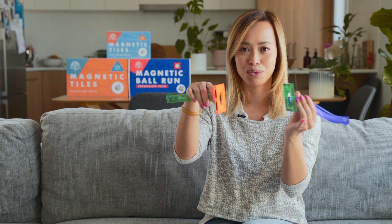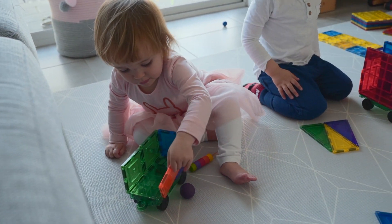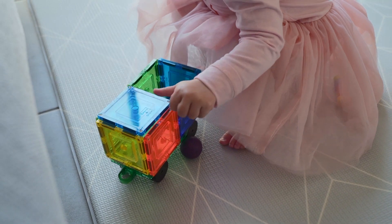With each ball run piece, you can put a magnetic tile attached to it, and then all she has to do is put it together like this — and that's what I love about it. They exactly match the popular magnetic tiles on the market today. So if you have an existing set at home, all you would need is the expansion pack, and then you can build magnificent ball runs at home together.